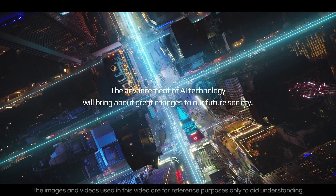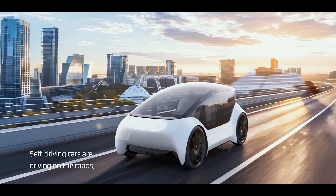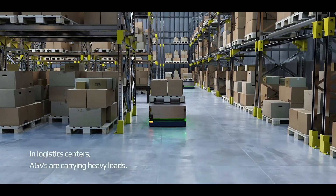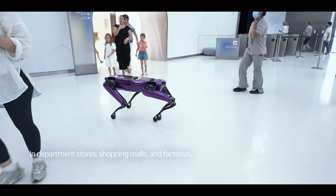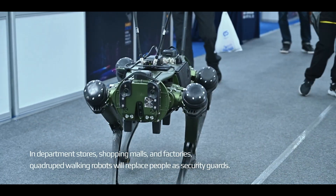The advancement of AI technology will bring about great changes to our future society. Self-driving cars are driving on the roads. In logistics centers, AGVs are carrying heavy loads. In department stores, shopping malls, and factories, quadruped walking robots will replace people as security guards.